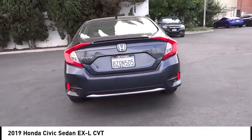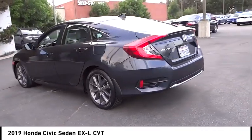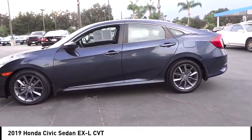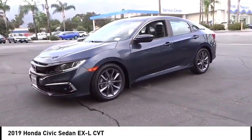Here are some of this vehicle's great options: electronic stability control, alloy wheels, rear spoiler, brake assist, traction control, remote keyless entry, fog lights, speed control, four-wheel disc brakes, and power moonroof.